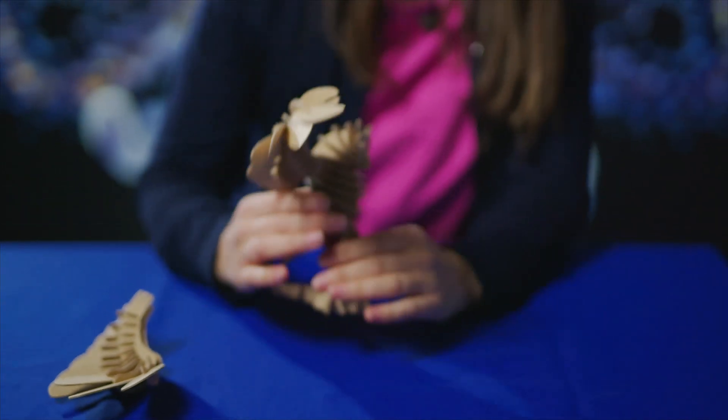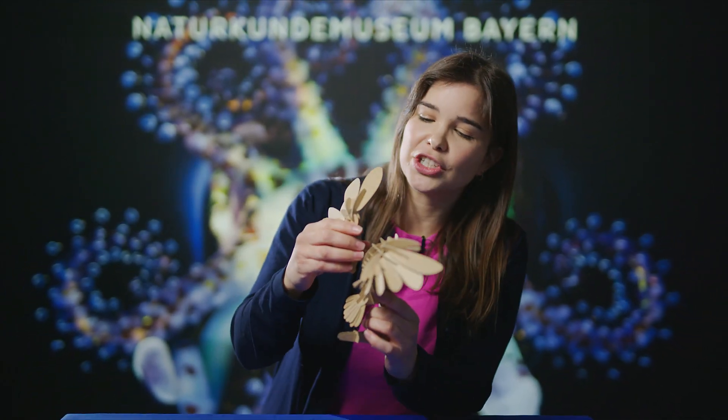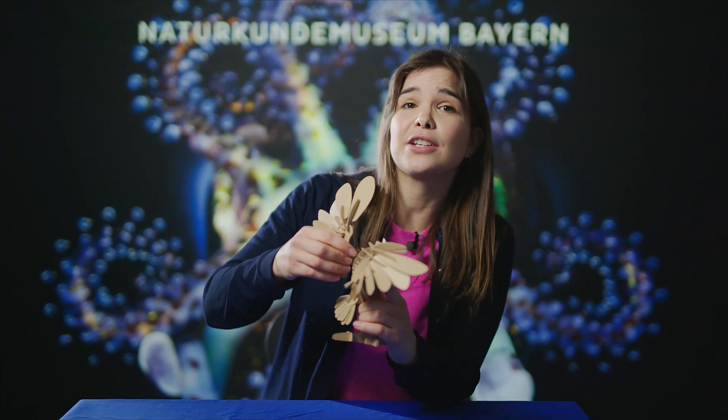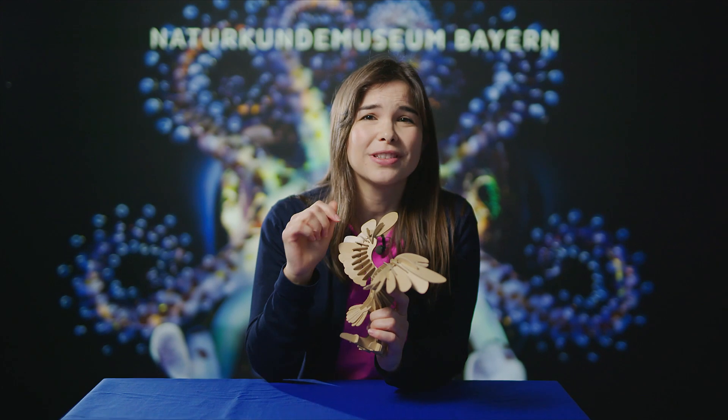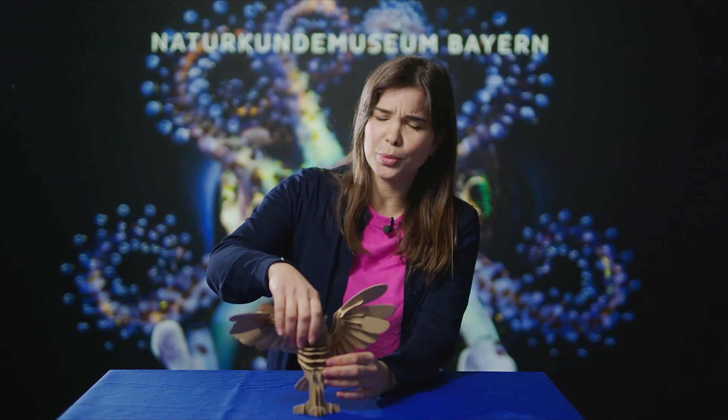Sometimes science is puzzling. This is especially true for Elena Conti, director at the Max Planck Institute of Biochemistry. She investigates the form and function of complex proteins in our cells. To reveal their function, she has to know the exact form and composition. Like in a puzzle, you only see the whole picture when you've solved it. I'm very excited to see what turned out to be Elena's lifetime puzzle — her aha moment.